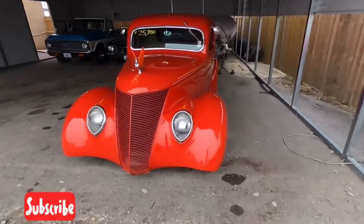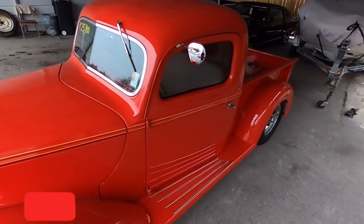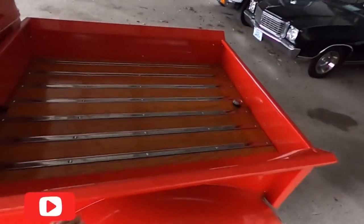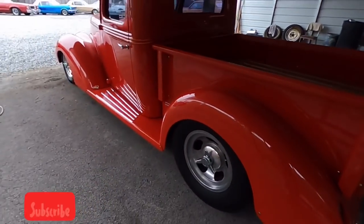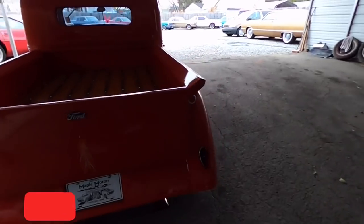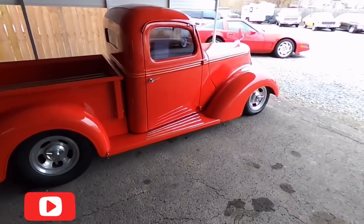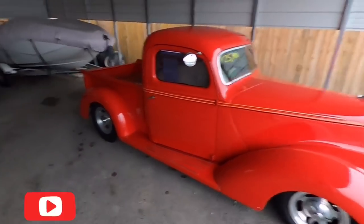Check this out — this thing's pretty sweet. For $25,900 you could get a 1941 Ford pickup. I mean this is a hot wheel — beautiful truck.